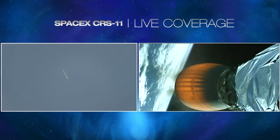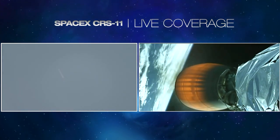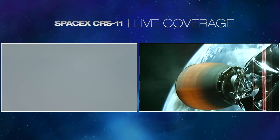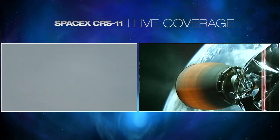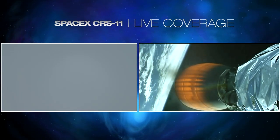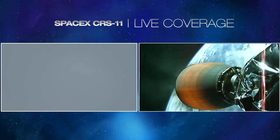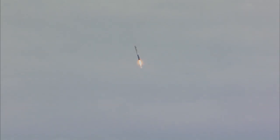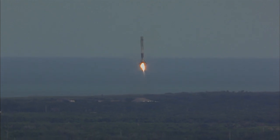Six minutes, 30 seconds into the flight. Stage one AFTS has saved. Stage one is transonic. Stage one is flying back toward Earth. Stage one landing burn starting. Seven minutes, 15 seconds into flight. Everything continues well with the flight of the second stage and Dragon. For those in the area, there will be a loud sonic boom that will occur right about the time of landing, which is expected. Stage one landing legs deploying — landing legs have deployed.